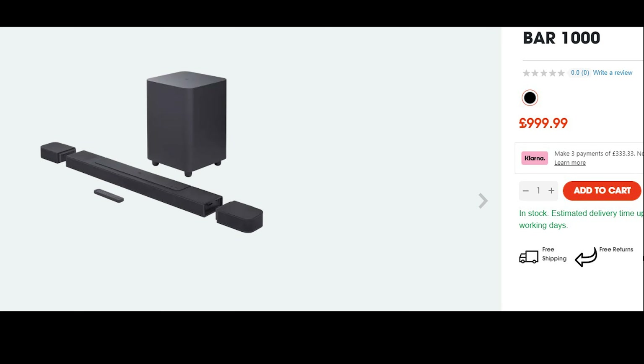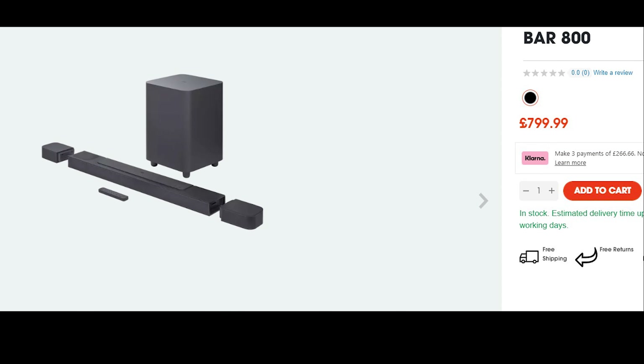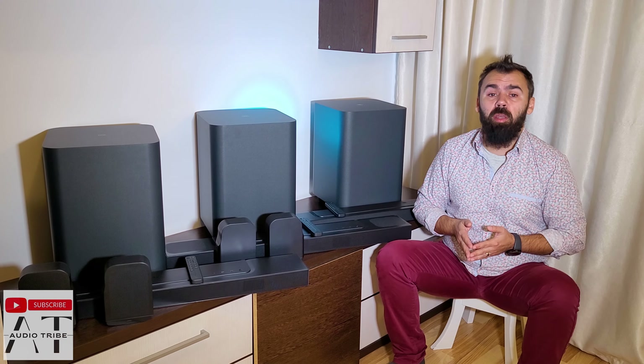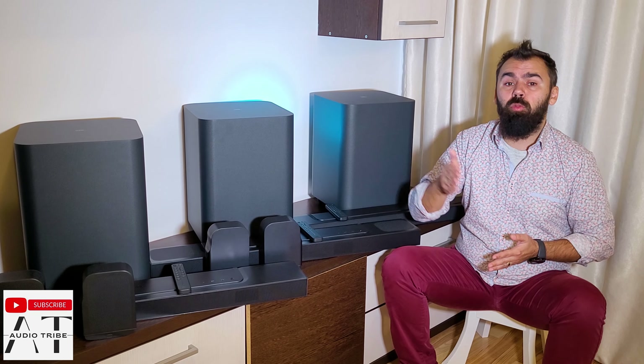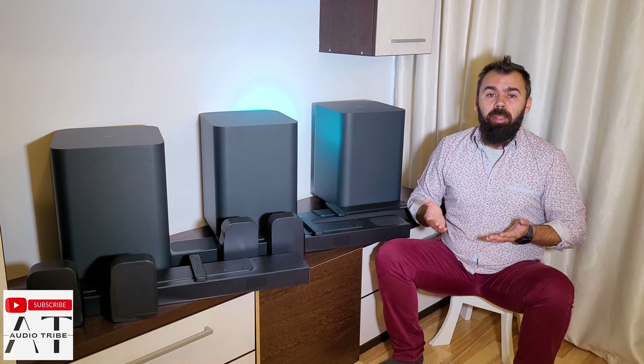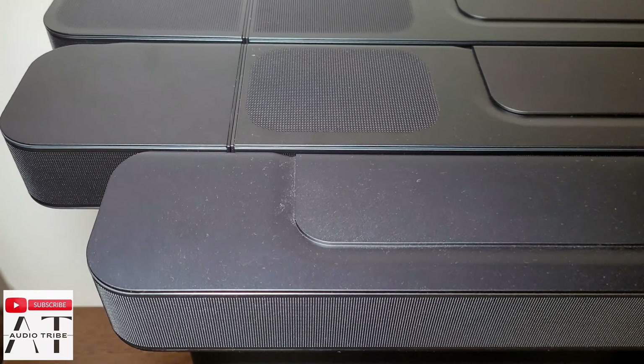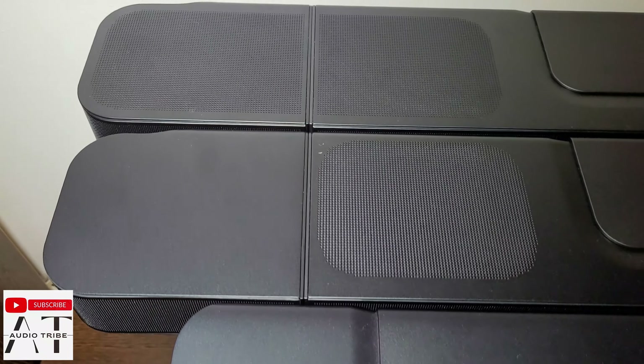The JBL Bar 1000 costs around $1,100. The JBL Bar 800 costs about $850 and the JBL Bar 500 costs about $500. So the difference between them is about $250 to $550. Let's see if the JBL Bar 1000 is worth $250 more than the JBL Bar 800, or $550 more than the JBL Bar 500.